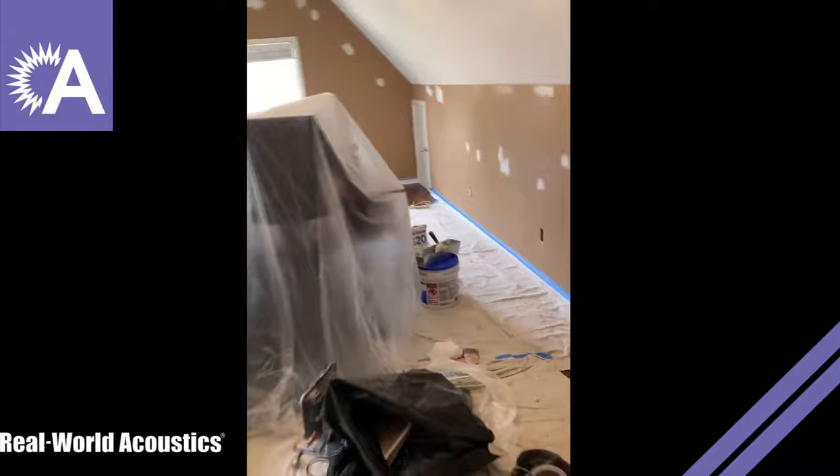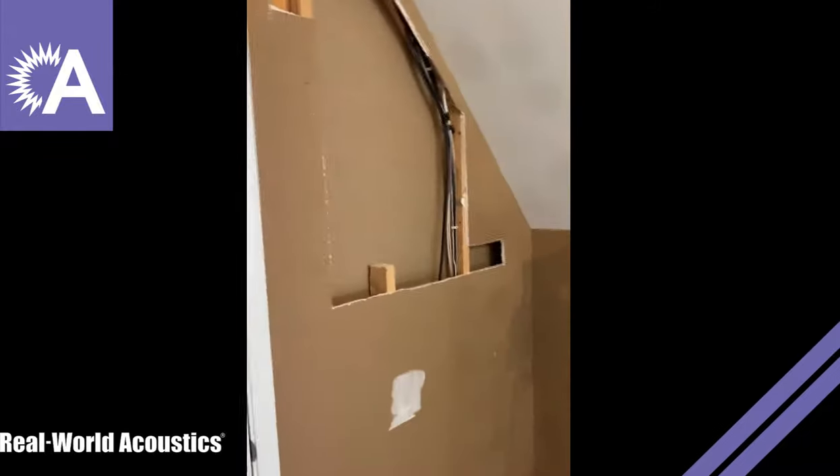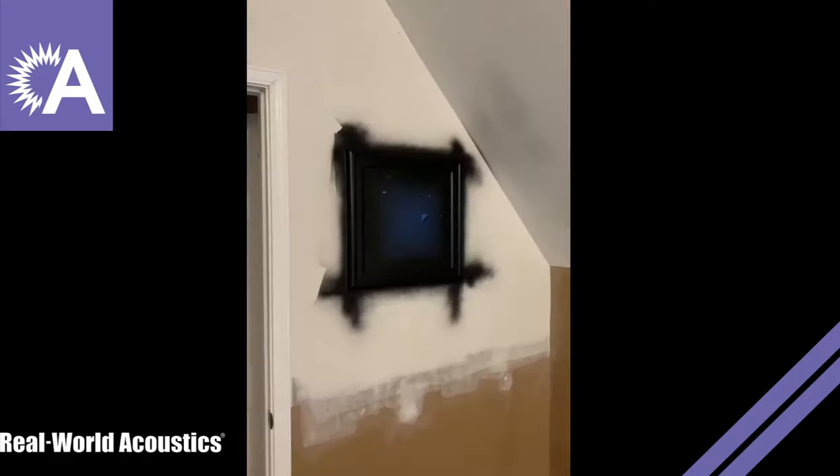Next big project is we're going to frame up a window in this wall going between the vocal booth and the control room. That's basically just so that I'm able to see and communicate clearly with whoever's engineering my vocals in this room. All right, we've got the window in, frame painted black.